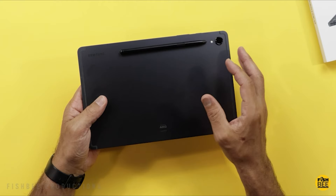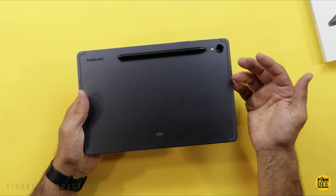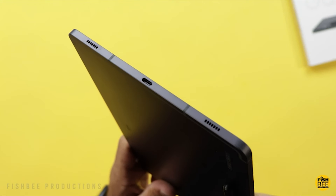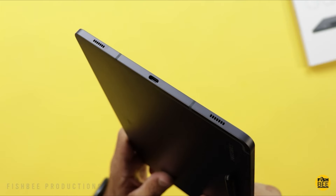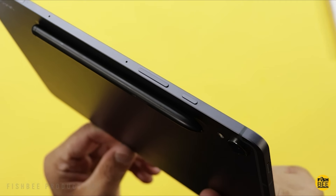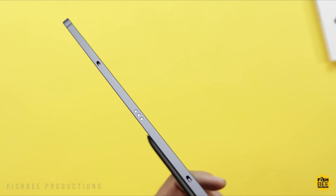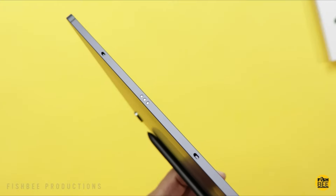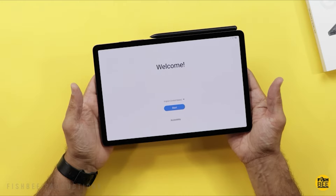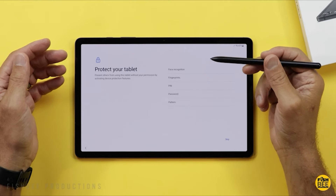One of the standout features of the Tab S9 is the Armor Aluminum Frame. With an IP68 rating, it's water-and-dust-resistant — one of the only few tablets on the market with that rating. The aluminum frame helps protect the tablet against bumps, making it a fantastic companion meant to go with you everywhere. The Tab S9's fantastic display, powerhouse Qualcomm performance, S-Pen functionality, and amazing quad speaker setup, combined with the Armor Aluminum Frame, are why it's my pick for the best Samsung tablet for most people.